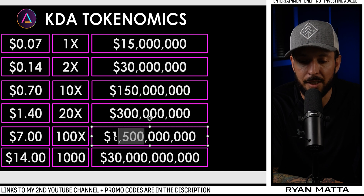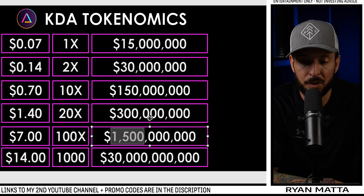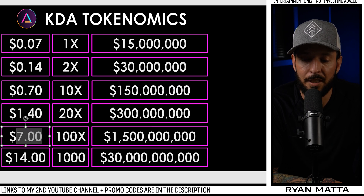Whether that happens next bull run I'm not sure — it depends on how fast their ecosystem develops, what upgrades and modifications come, and how their NFTs perform. There's still a lot we don't know about Kadena and we're not sure when it'll all be ready. But I think by 2025 or at least 2030, KADX could bring 100x returns from its current price point.